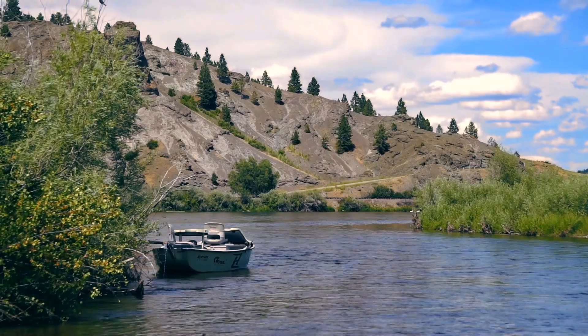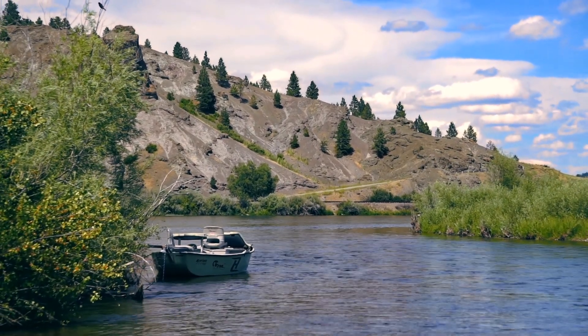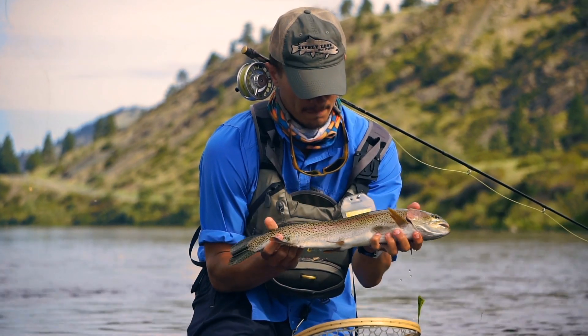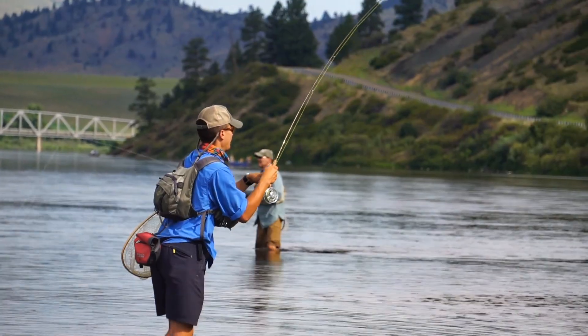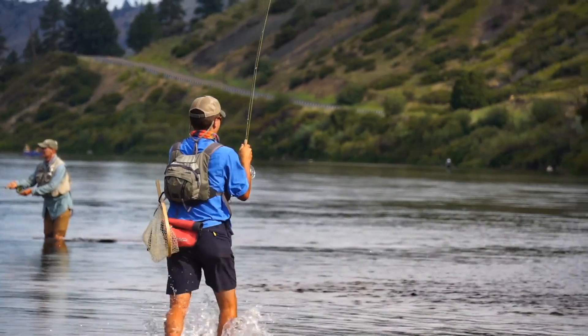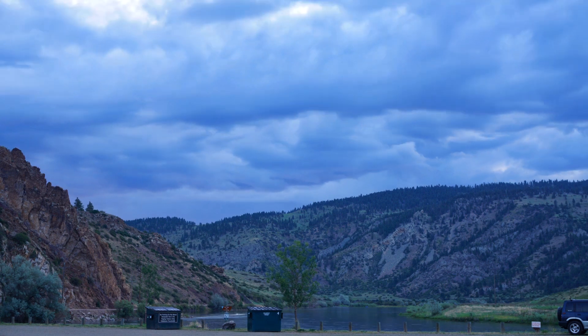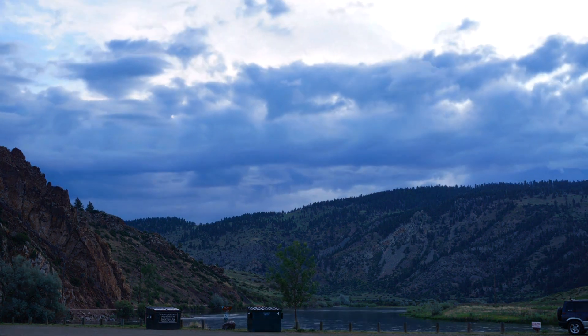Tailwater fisheries can be quite the challenge, yet are some of our favorite waters to fish. They provide great hatches, produce some big fish, and always make for great things. It seemed like an obvious plan then for Dad and I to meet up with Dan on some of Montana's best tailwater fisheries to kick off a Montana adventure.